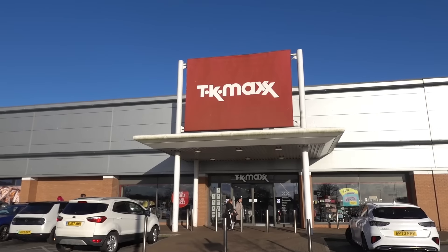Hi everyone and welcome back to my channel. In today's vlog we're heading into TK Maxx to see what's new in store.